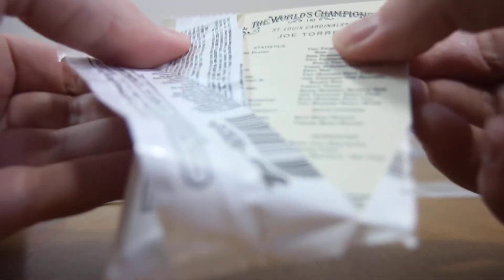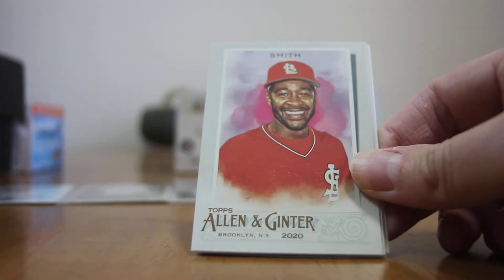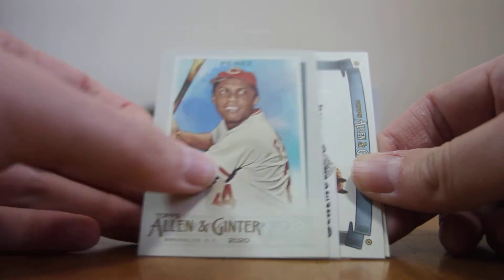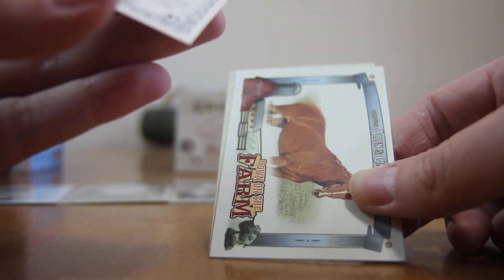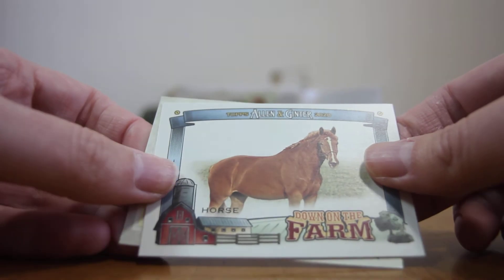Two packs left. Next pack up. Got a Chapman, Smith, Perez, a Behemoths giant clam card, a Down on the Farm horse card.